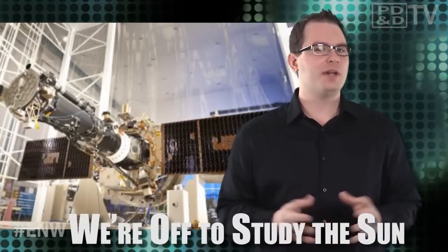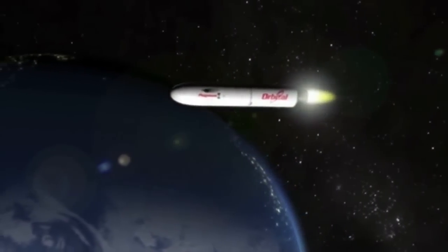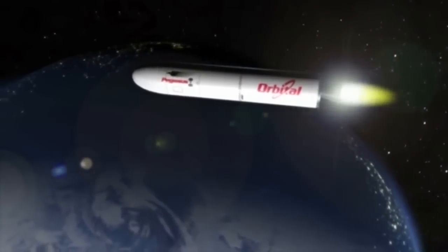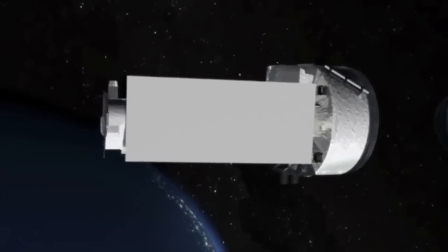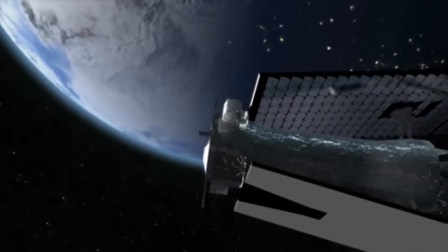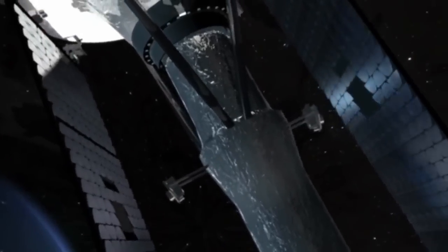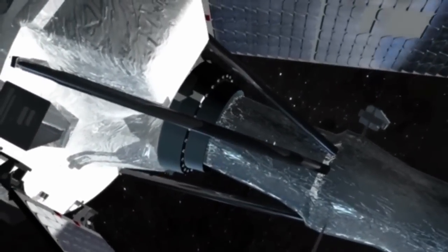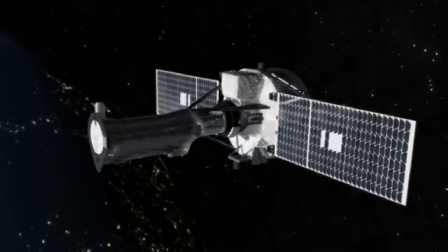Final testing is underway for NASA's next Small Explorer mission that will study the little-understood lower levels of the sun's atmosphere. Scheduled to launch in April 2013, the Interface Region Imaging Spectrograph, or IRIS, will use high-resolution images, data, and advanced computer models to unravel how matter, light, and energy move from the sun's surface to its outer atmosphere. Such movement ultimately heats the sun's atmosphere to temperatures much hotter than the surface and greatly impacts conditions on Earth. The mission carries a single instrument — an ultraviolet telescope combined with an imaging spectrograph — that will focus on the chromosphere and the transition region. The telescope will only see about 1% of the sun at a time and resolve that image to show features on the sun as small as 150 miles across.